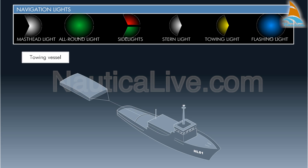A towing vessel, when towing, shall exhibit two masthead lights in a vertical line. When the length of the tow, measured from the stern of the towing vessel to the aft end of the tow, exceeds 200 meters, three such lights in a vertical line.